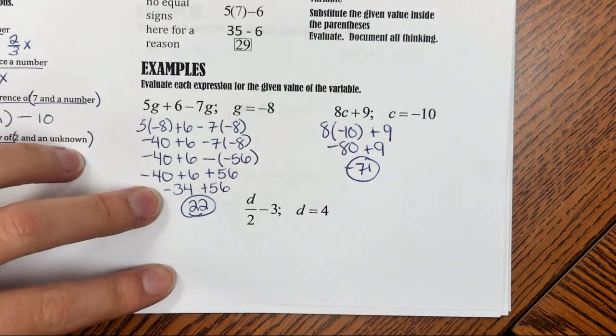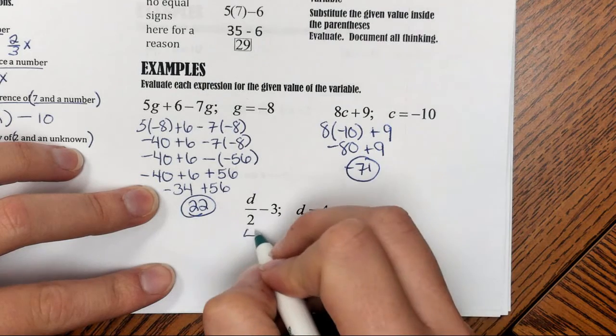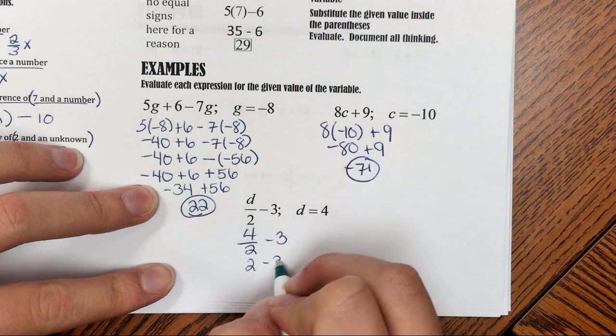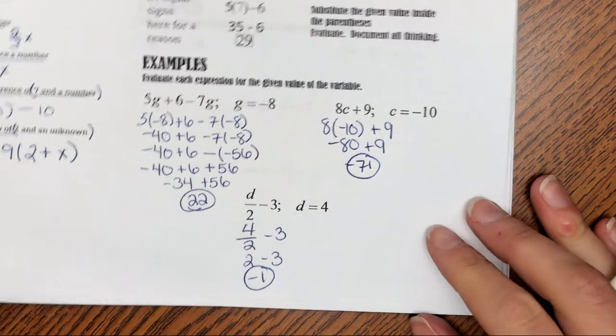Last example on this page: I have d over 2 minus 3. I'm going to replace the variable d with the number 4. So 4 over 2 minus 3. 4 over 2 is 2, and then 2 minus 3 is negative 1. I'm going to move on to the next page where our examples get a little bit more challenging.